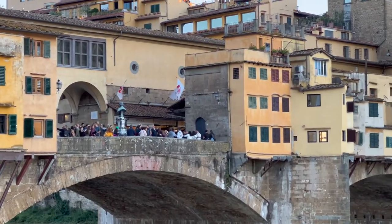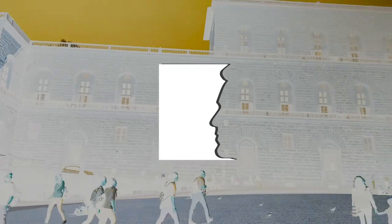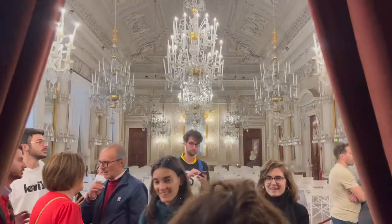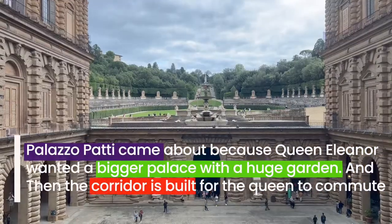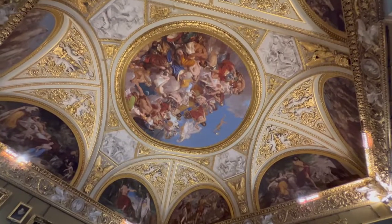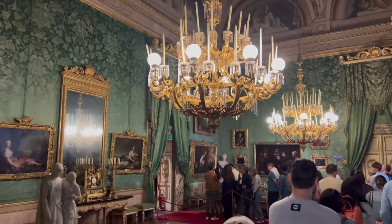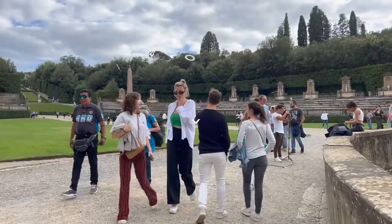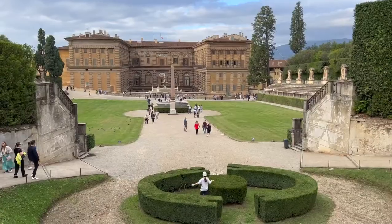Number six on the list is the newer and bigger palace — Palazzo Pitti. Eleanor essentially used all of her savings to buy the property and build out the palace, including the beautiful garden right behind it. It sits on the other side of the river from Palazzo Vecchio. This palace is also included in the first-Friday free entry, along with the Uffizi Gallery.